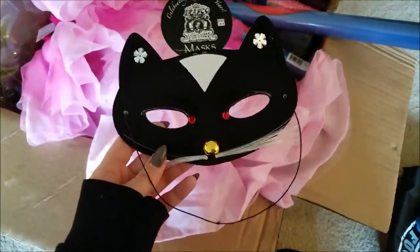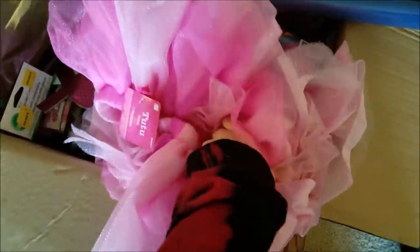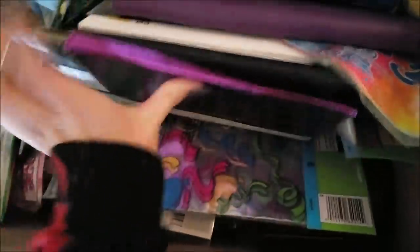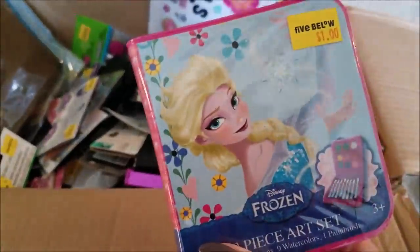From Party City we got this cat mask, two pink tutus, a few of these key tags, some tablet cases, and these gift bags. We also got two posters which are Disney Emoji and The Little Mermaid. We got this little art set, some binder accessories, more tablet cases, and then a bunch of these cupcake sticker things — and then there are also the pirate ones.